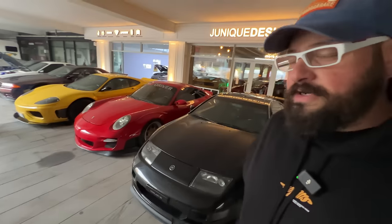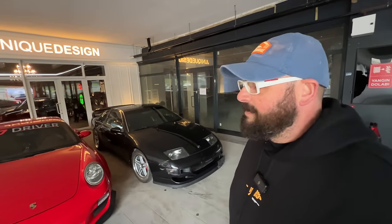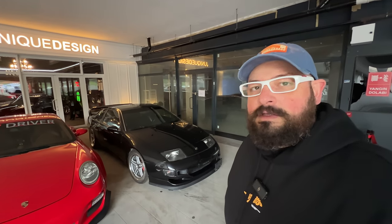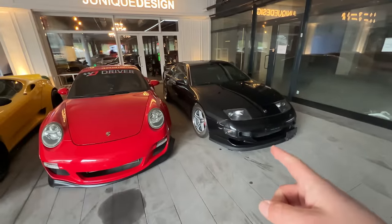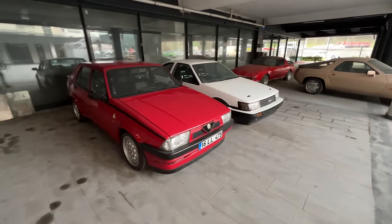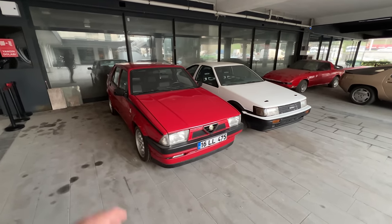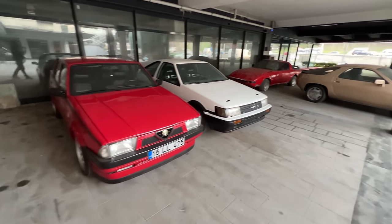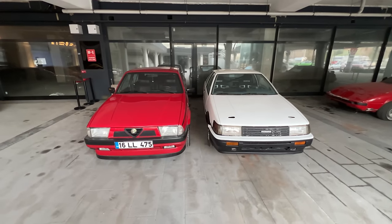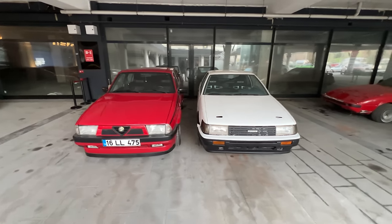Ending the lineup is a Z32 that they're starting to work on today — it's going to get a transformation but I won't give it away. We'll have to come back and reshoot when it's done. Behind me are a few other projects: an Alfa 75, which I have a very special place in my heart for — it's basically the car I learned to drive in, my dad's old family sedan. It's sitting next to another AE86 Erdem has picked up. I was impressed by how similarly sized they are — I always assumed the AE86 was way smaller, but the Alfa 75 is quite compact itself.